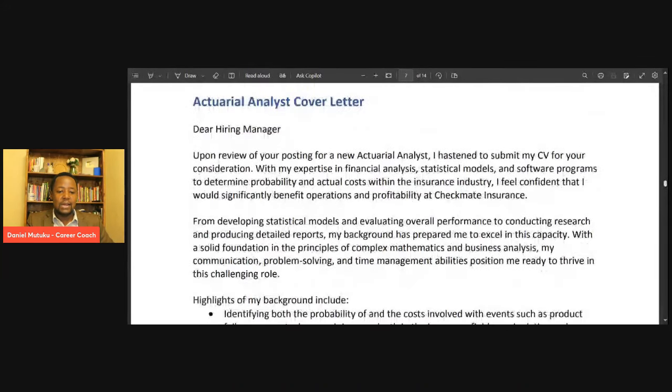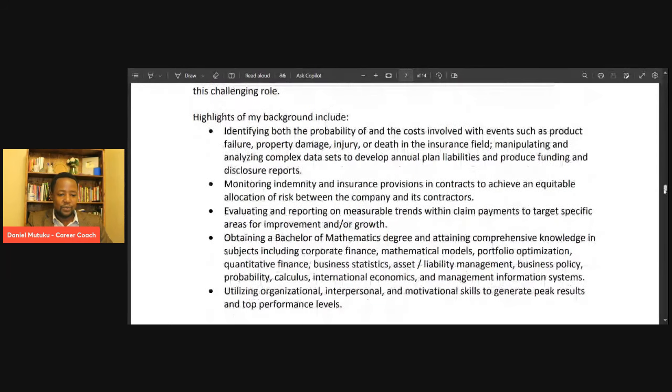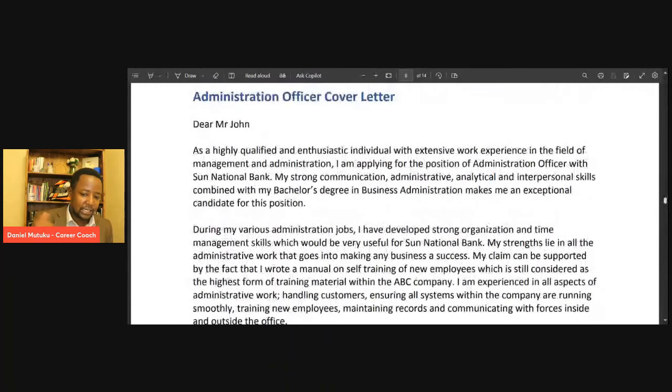Here is another way — in the body of the email, you can highlight your achievements by having some bullet points. This helps break the monotony of paragraphs. If you have three key bullet points, put them there. Now look at this administrative officer cover letter example. Dear Mr. John — 'As a highly qualified and enthusiastic individual with extensive work experience in the field of management and administration, I am applying for the position of Administrative Officer with Sun National Bank. My strong communication, administrative, analytical, and interpersonal skills combined with my bachelor's degree in business management makes me an exceptional candidate for this position.' Look at that very powerful opening paragraph — would you want to hire this person? Yes.